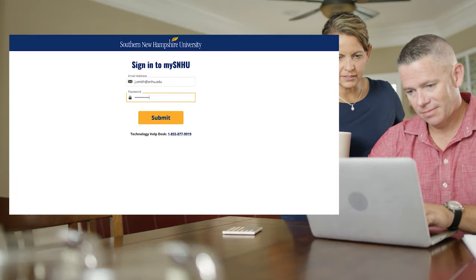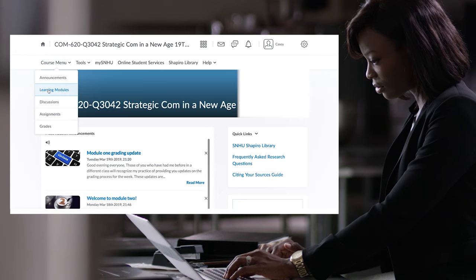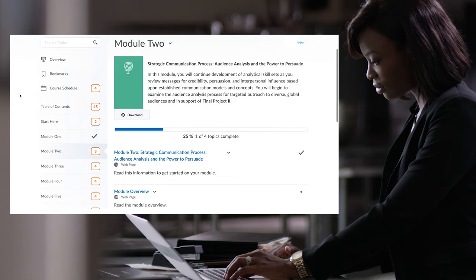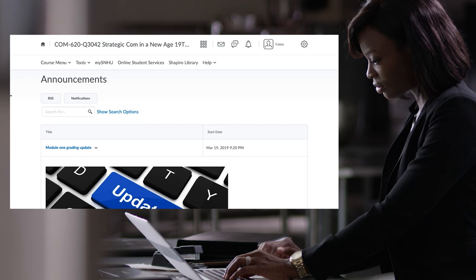Simply log into your SNHU account, and from the course menu you'll have access to your learning modules, schedule of assignments, discussion boards, grades, and any announcements from your instructors.